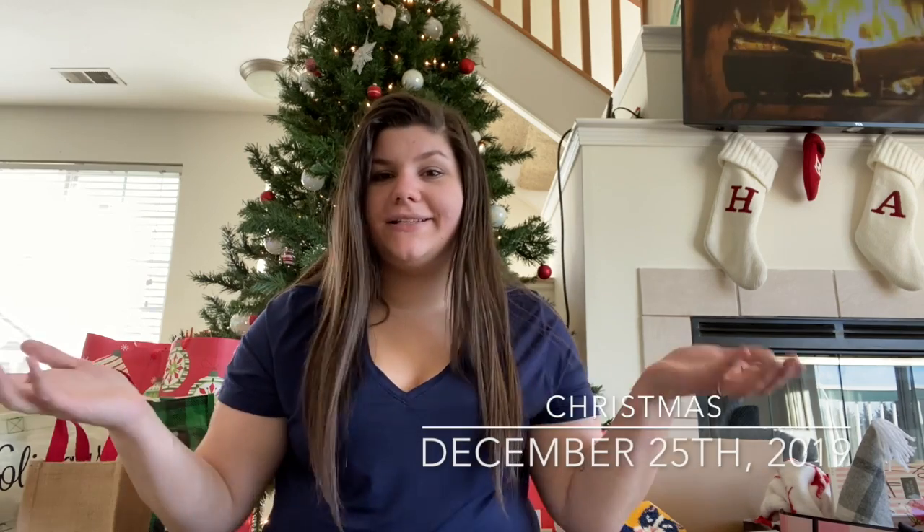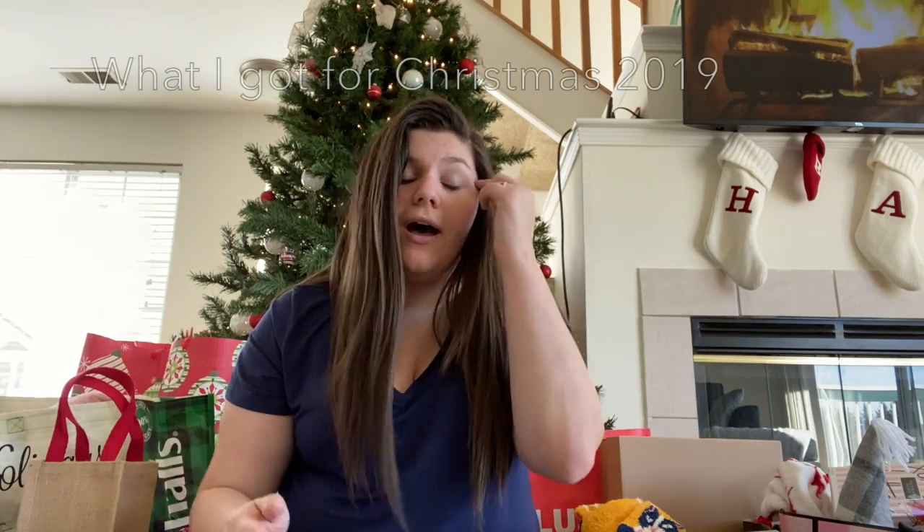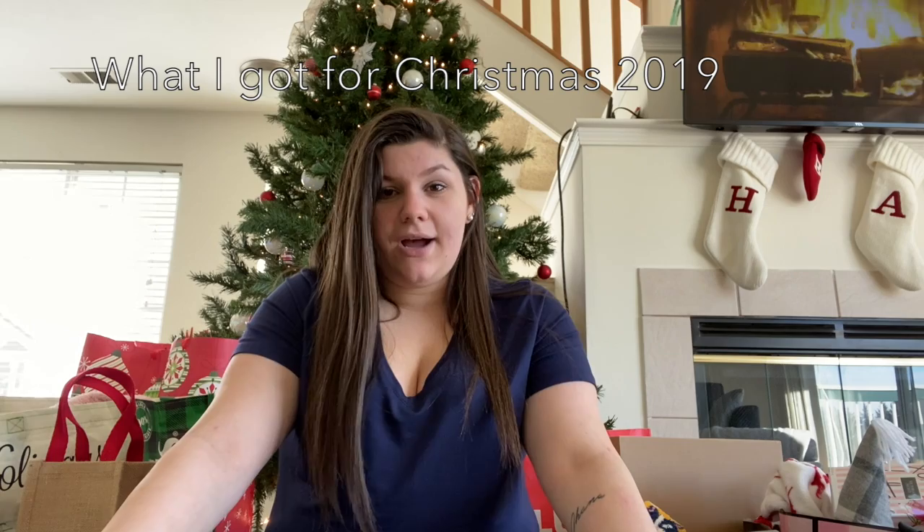Hey everybody, good morning. It is December 25th and I thought I would do my What I Got for Christmas haul. I just wanted to put a disclaimer in the beginning that I'm not bragging. I'm very grateful for everything I got. It's just a general thing on YouTube that we all apologize. I just love watching these What I Got for Christmas videos, so I thought I'd make my own this year for the first time. Let's get into it because it's going to be a long one. I'll start with my family.